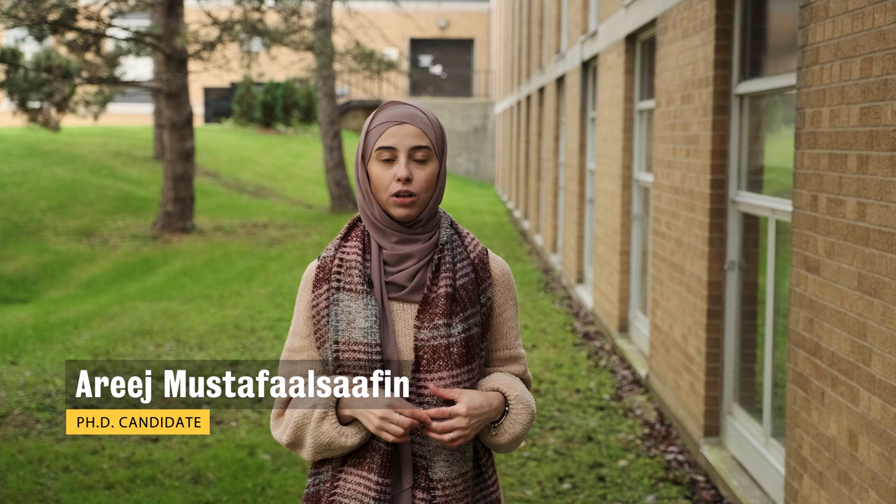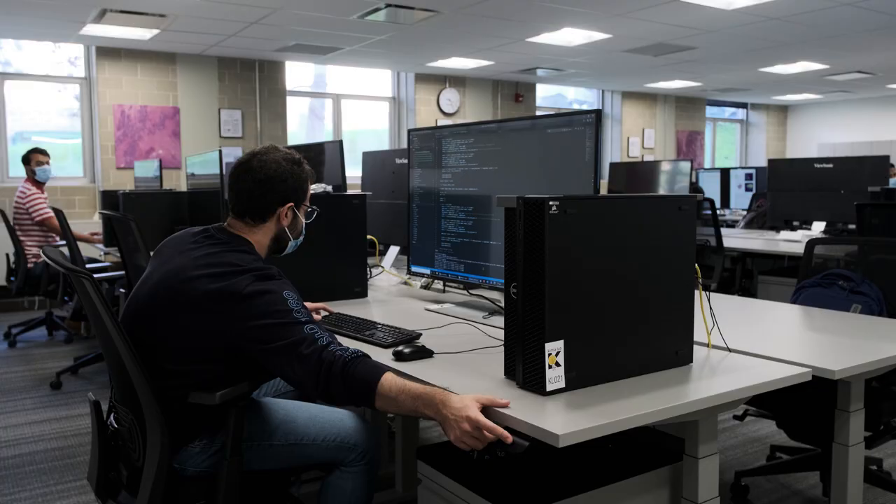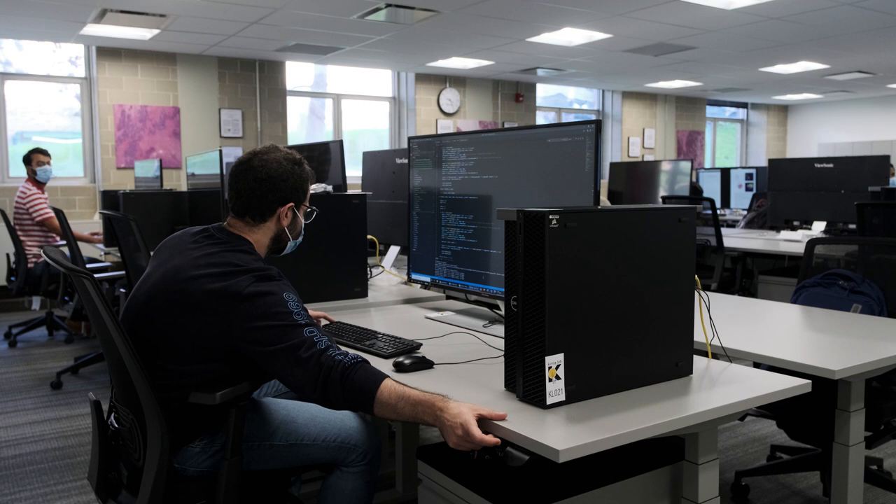My name is Arige. I work on developing intelligent systems for cancer diagnosis. I use AI techniques to extract useful information from genomic data as well as medical imaging.